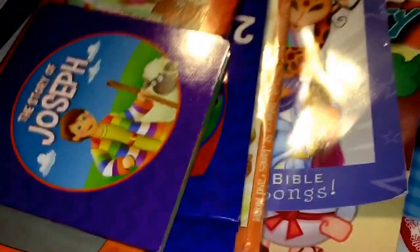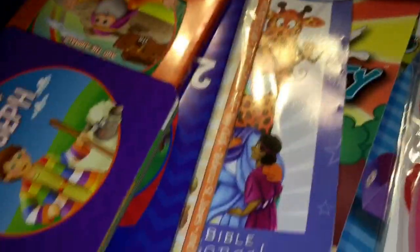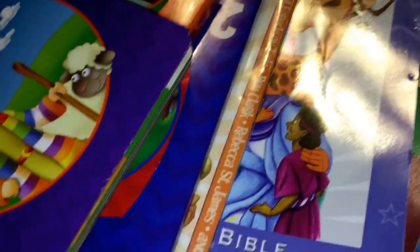Hey everybody, it's Murphy Hunter, Gray Hunter here. I wanted to show you my Dollar Tree haul, so I just kind of have it all over my desk. Let's go over some of this.